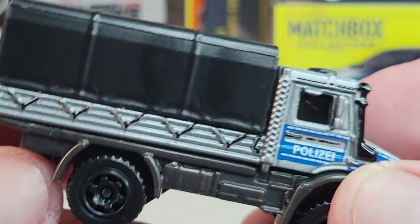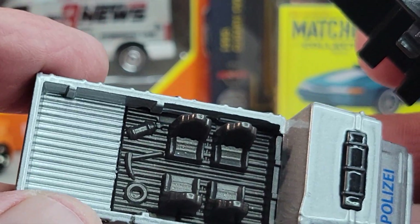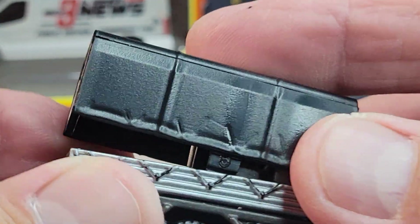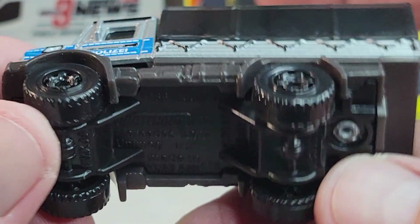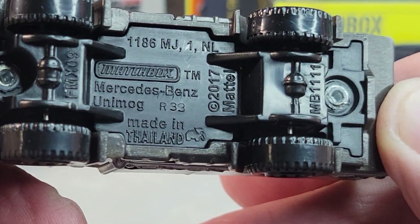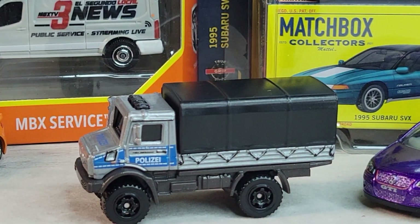Cool though. Looks like this pops off — got some seats back there, some tools. 2017 casting release on this one. There it is — Unimog, Unimog.